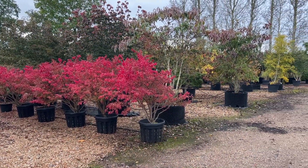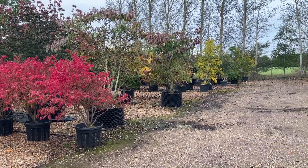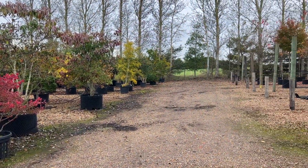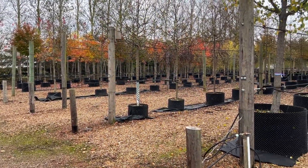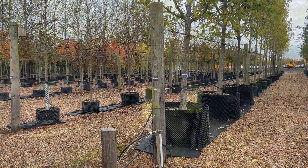We've looked at species that will be able to cope with climate change and global warming, but also that are going to provide an amazing array of effects: blossom in the spring, autumn colour, and winter bark.